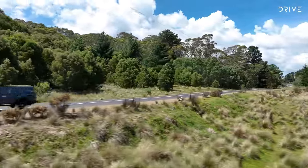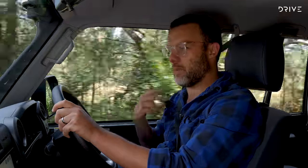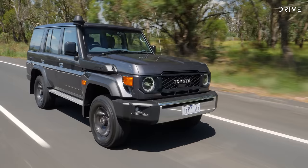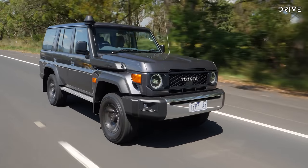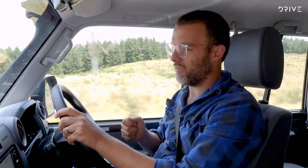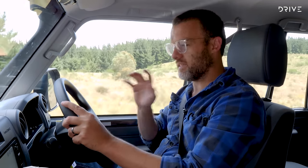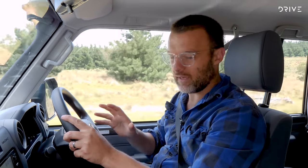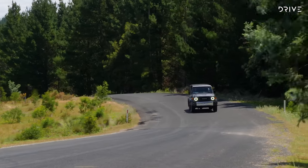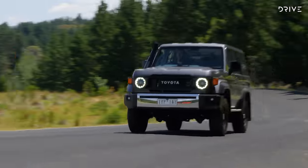In many respects this Land Cruiser 70 series is the same old vehicle we either love or hate — it hasn't changed a whole lot since the mid-1980s. Coil springs up front now, and a few different engines and gearboxes have come through, but a lot is fairly familiar. Firstly, steering feel: it's very slow both in terms of ratio and response as you turn.